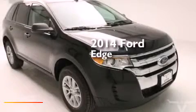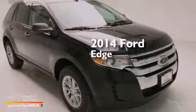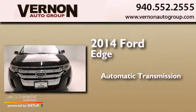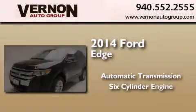This is a brand new 2014 Ford Edge. This crossover has an automatic transmission and a six-cylinder engine.